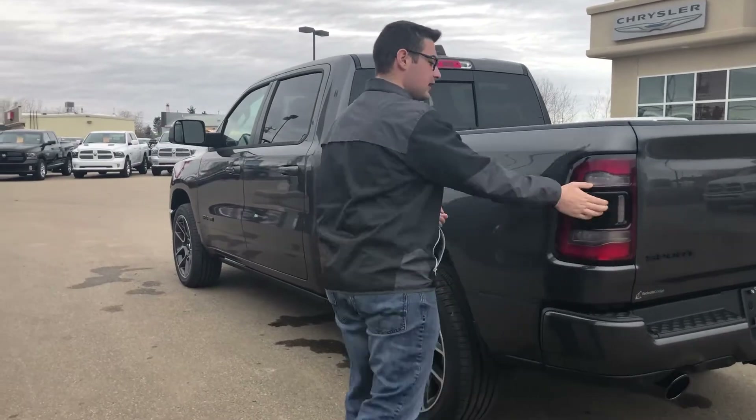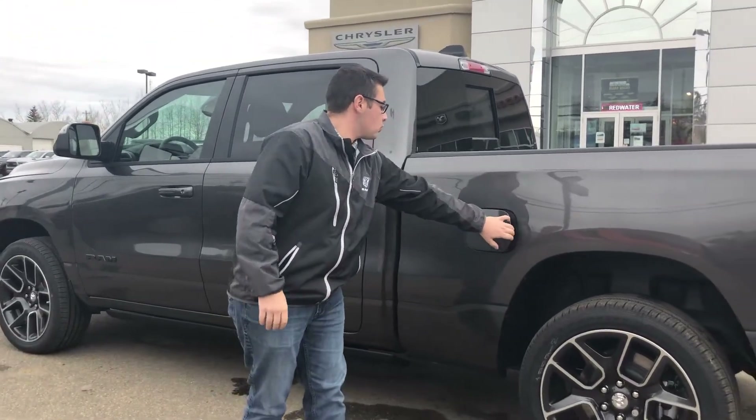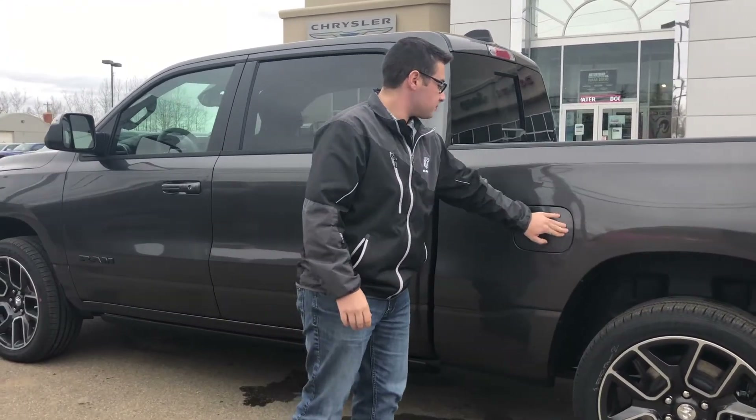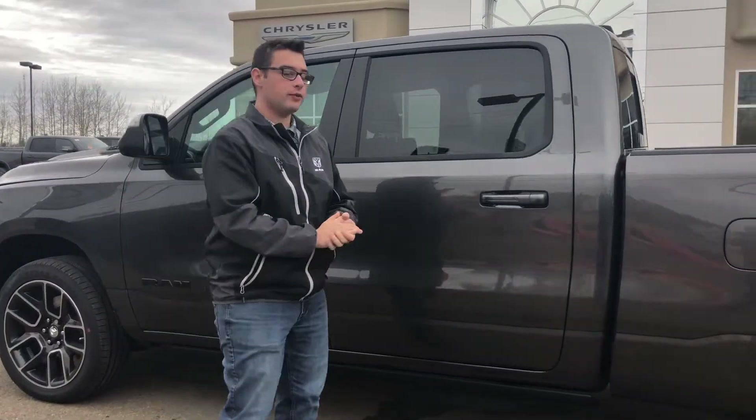Down the side of the truck you have the LED tail lights, which actually have an amber signal light, making them a little easier to see at night. There's a push-to-open fuel door with capless fueling, and this truck has the six-foot-four bed, which is handy if you're going to be hauling stuff.